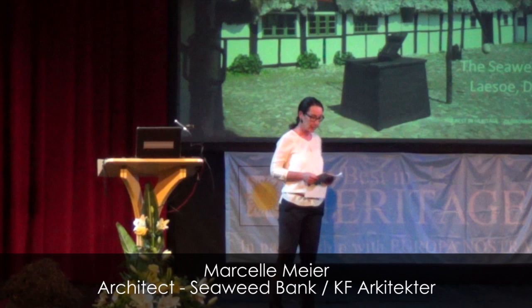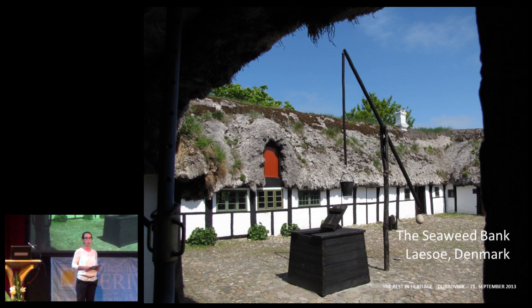The seaweed farms, or seaweed houses, are a unique building type. This is only present at the island of Læsø. We know seaweed as a building material used for many other purposes around the world, but this technique we will show you now is only to be found at Læsø.